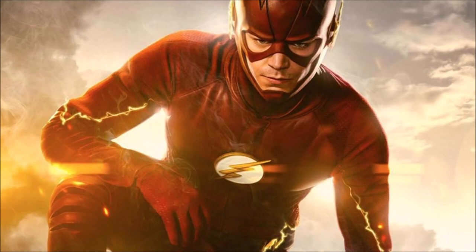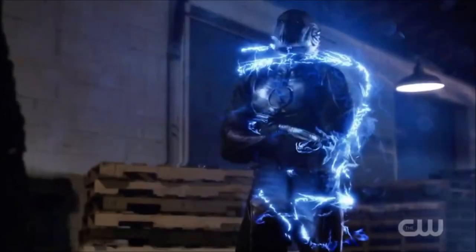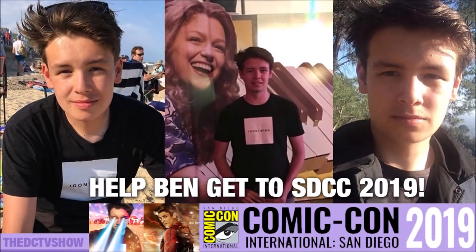Thank you guys so much for watching this video. If you enjoyed it, please be sure to leave a like and a comment, and subscribe — turn on notifications as we head towards 100,000 subscribers. I've got some awesome videos planned. Also, if you can contribute to my GoFundMe page to help get me to San Diego Comic Con all the way from London, that would mean so much to me. The link is in the description below. Thank you guys so much for watching — I'll see you later. Goodbye.